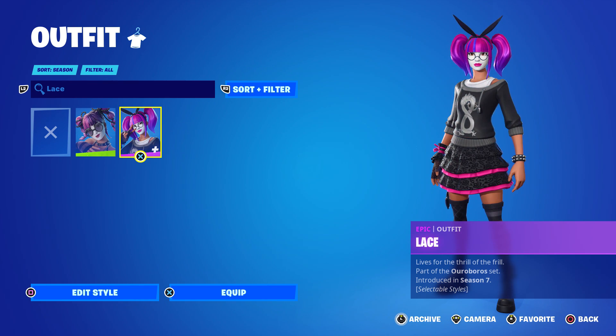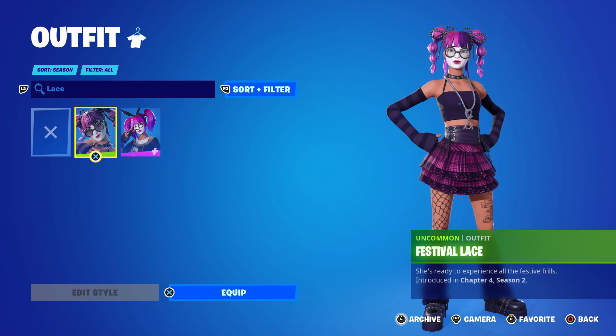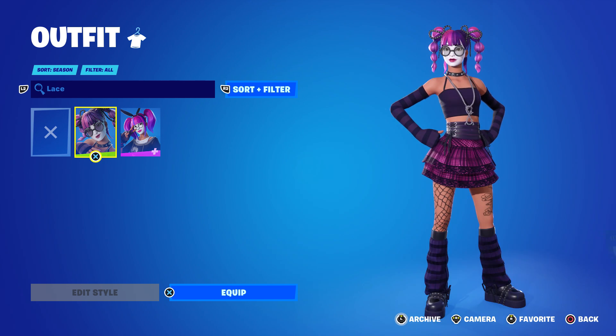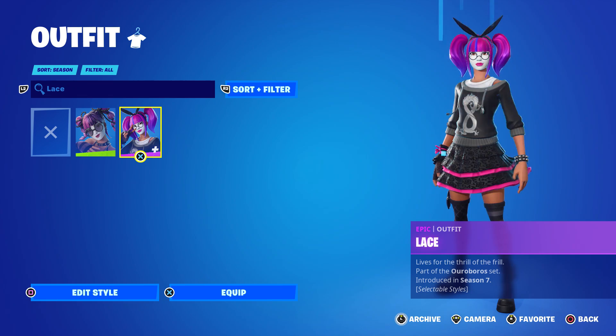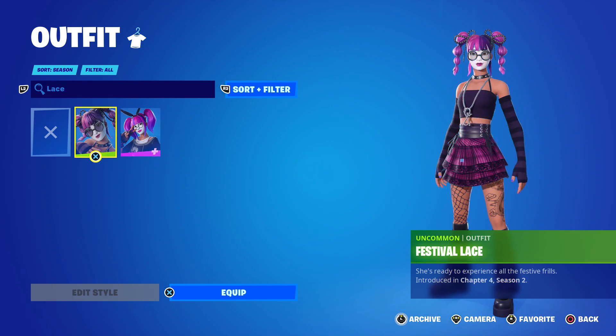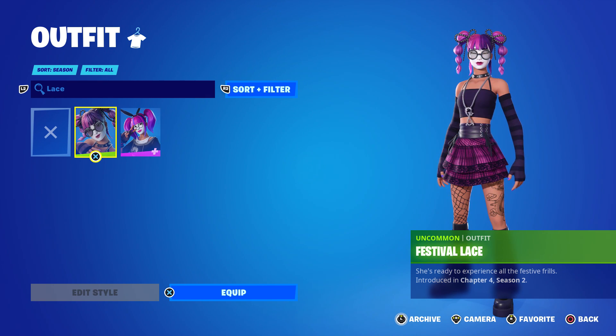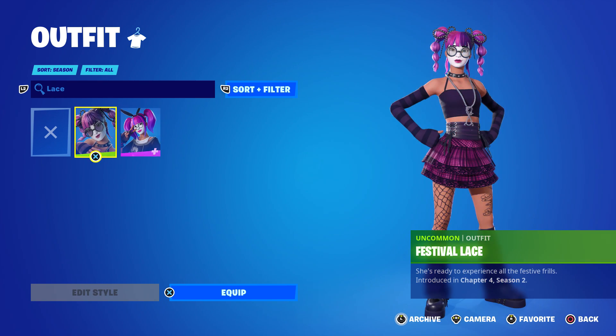She does have a shorter top on. The original is a full-sleeved almost jacket, while this one is a very short top with some long sleeves. Her skirt got a little shorter as well, and she has some fishnet stockings on. It's not bad — I actually prefer Festival Lace over the original. I just wish there was a style where you could remove the makeup too, then it would be perfect.